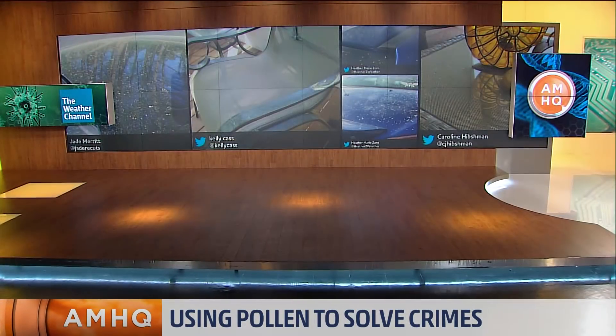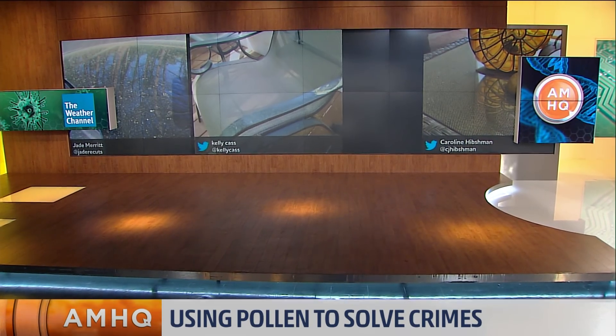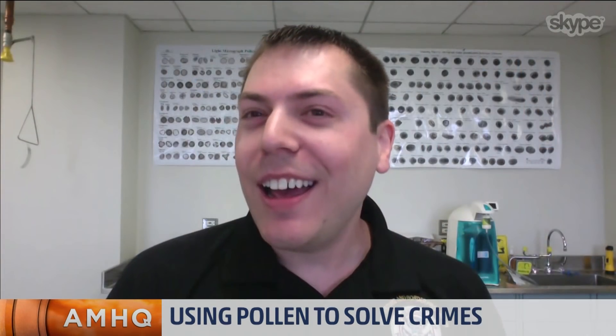In extreme cases, when you have those dust storms coming in from, say, China, it's actually carrying Chinese pollen to the United States. So I have to do a lot more research.